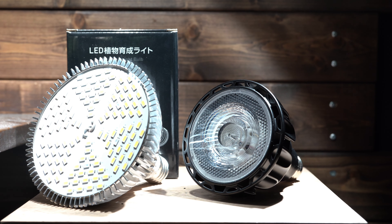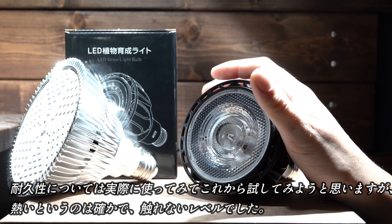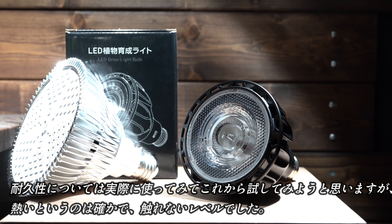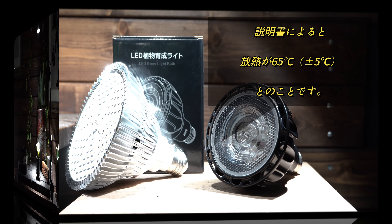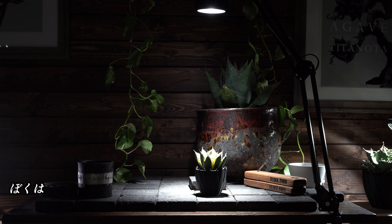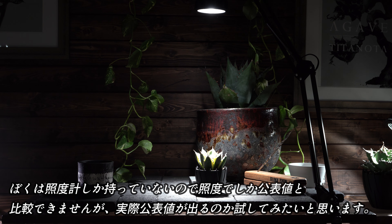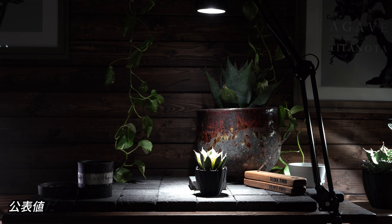一方で品質・耐久性に問題があるというコメントも散見されました。気になったのが、1ヶ月以内で使用できなくなった、熱すぎる、煙が出た、照度が公表値より低いなどです。耐久性については実際に使ってみて試してみようと思いますが、熱いというのは確かで先ほど使ってみたところ熱くて触れないレベルでした。